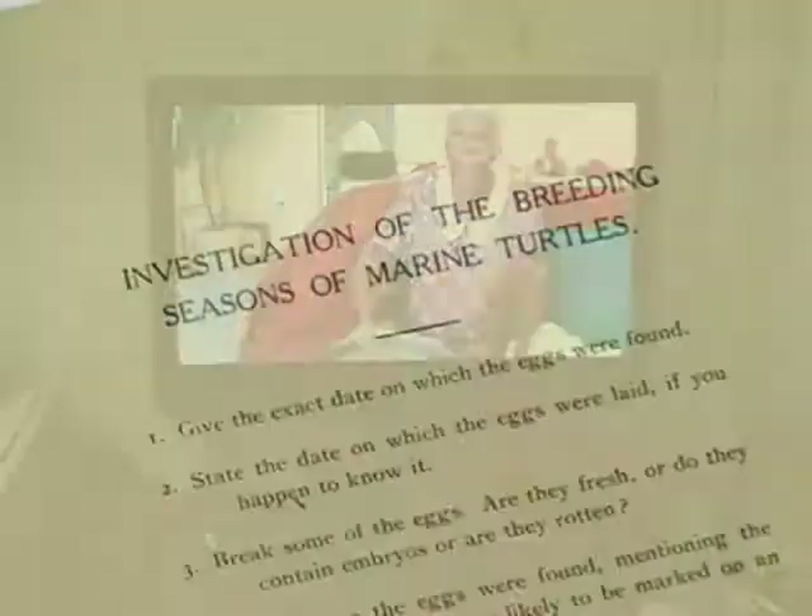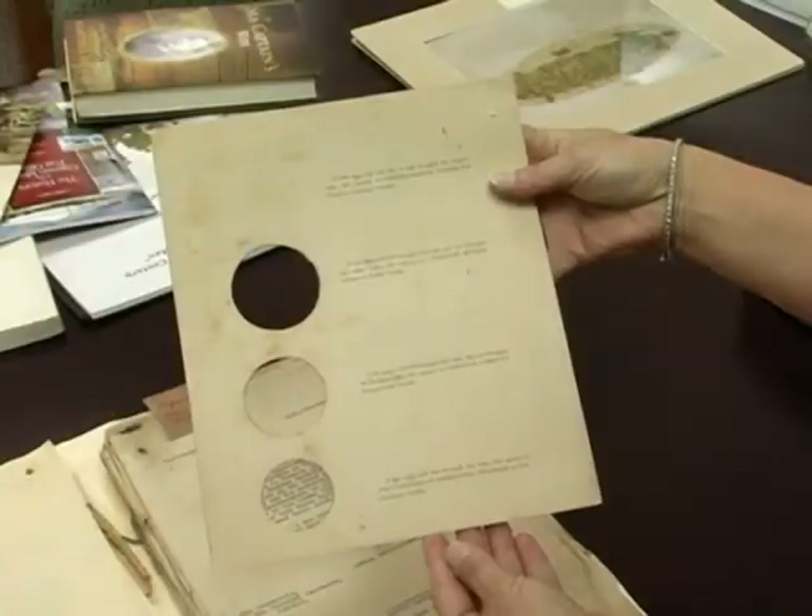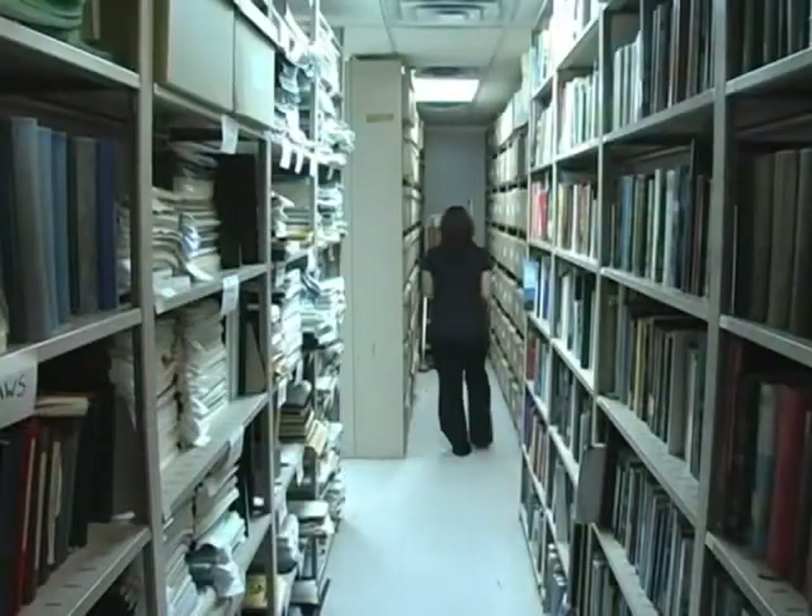In terms of the material that we collect, an archive is something that would actually document the history of our islands and its people — whether that be a photograph, whether that be a moving image. We have some records that have a turtle gauge in it — a little piece of paper about this big that has holes in it, that tell you based on the turtle egg what type of turtle you're dealing with.